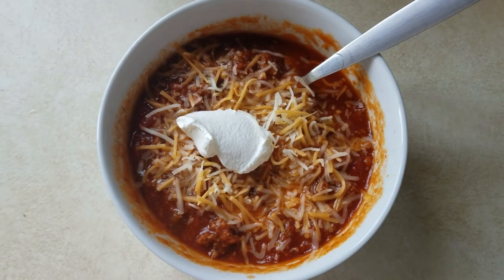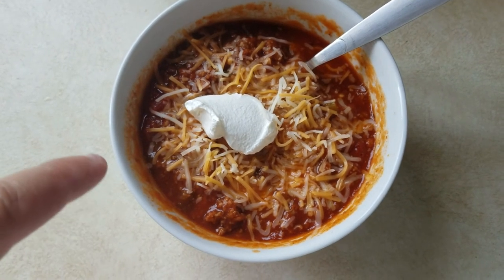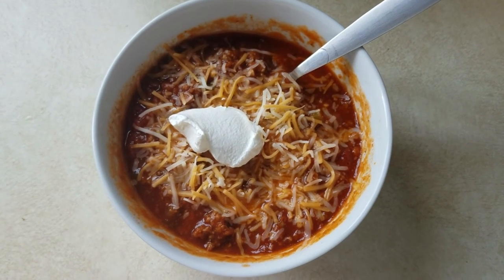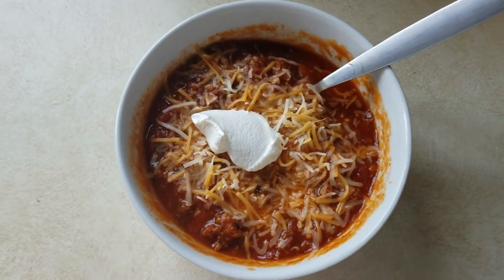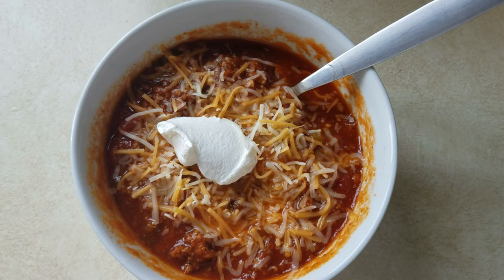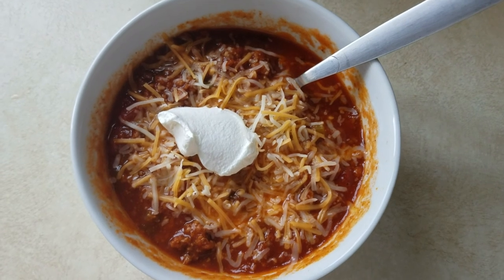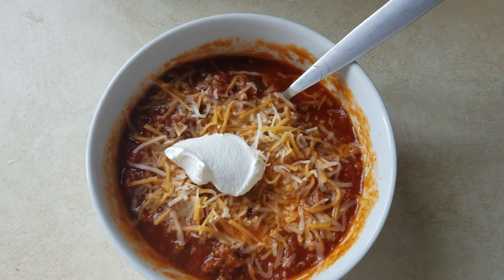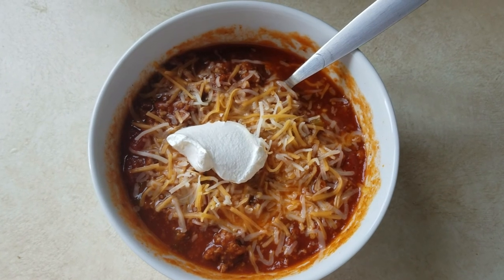Here's the finished product — I just added some shredded cheese and a little sour cream, that's how I like my chili. The longer you simmer it the more flavor it develops and the thicker it gets. Ours thickened up nicely in about 30 minutes. I hope you guys enjoy this recipe!